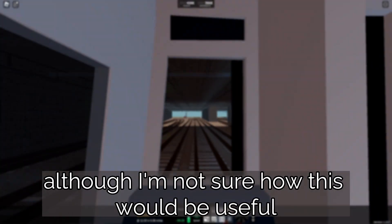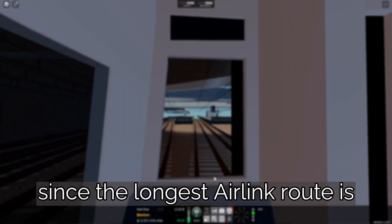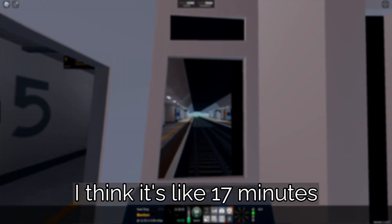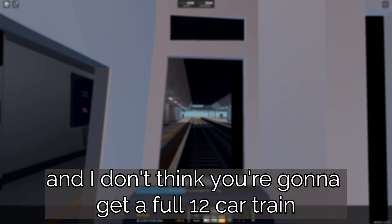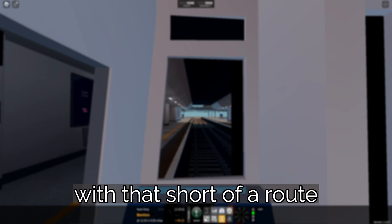The Class 745 marker implies that we might be getting the Class 745 very soon on Airlink, although I'm not sure how this would be useful, since the longest Airlink route is 17 minutes, and I don't think you're going to get a full 12 car train with that short of a route.